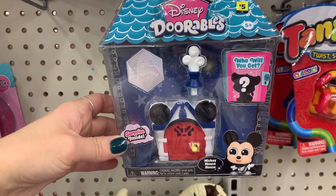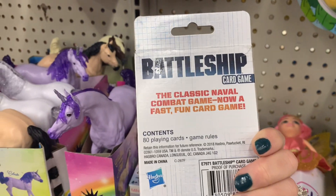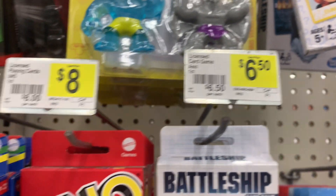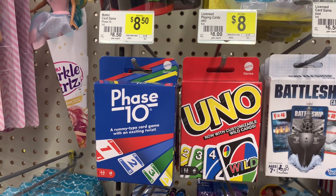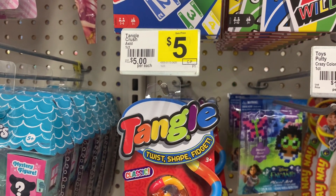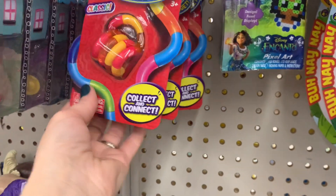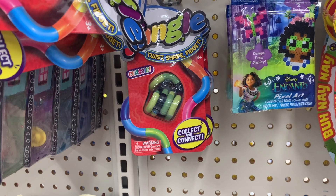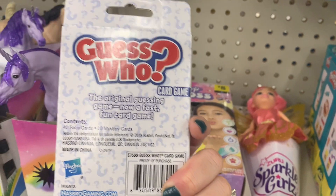They did have some card games here — this is the Battleship card game, for seven plus, and it was six-fifty. They also had Uno for eight dollars and Phase Ten for eight-fifty. If you've never played Phase Ten, pick it up — it's a great game. They had these little fidgets called Tangle Twist Shape and Fidget in several different colors — a fun stocking stuffer. They also had the card game version of Guess Who, for five plus.